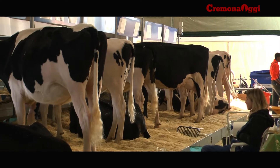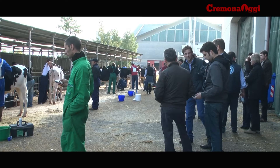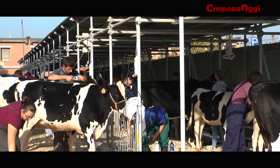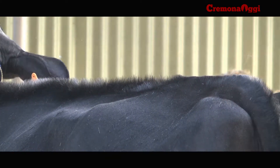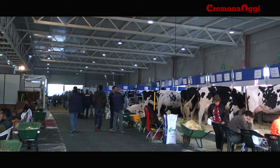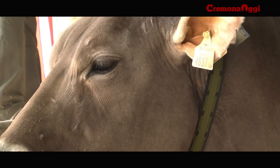Immagini dalla fiera del bovino da latte di Cremona, edizione numero 66, 4 giorni dedicati alla zootecnia e al comparto agricolo. In fiera 847 aziende da 15 paesi diversi espongono i propri prodotti. Non solo stand, però: 400 bovini in mostra e gara di toilettatura a colpi di spazzola e di phon.